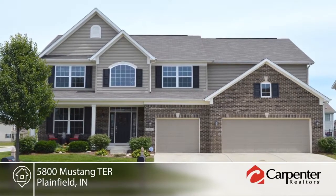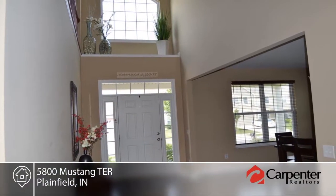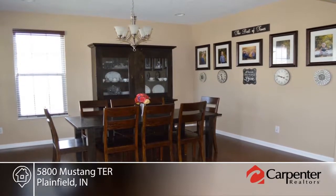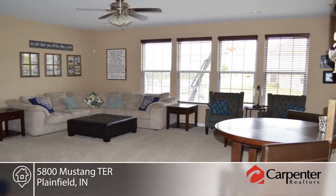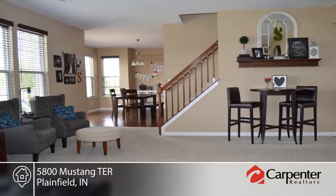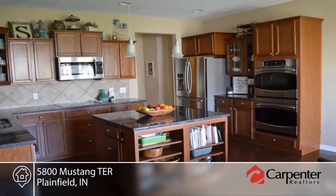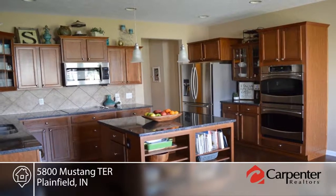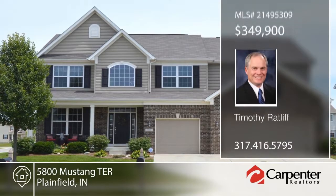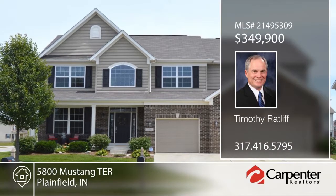This beautiful five-bedroom home is located on a spacious corner lot within the desired Plainfield School District. The huge master suite features a sitting room, large walk-in closet, luxury bath with whirlpool tub and more. The gourmet kitchen is equipped with granite countertops, stainless steel appliances, double ovens and hardwood floors. The full and finished basement includes plumbing, rough ends and large carpeted areas. This home has so much to offer. Make it yours with a call to Timothy Ratliff.